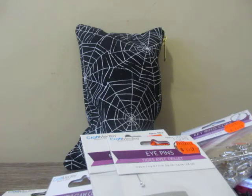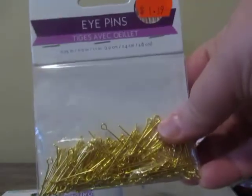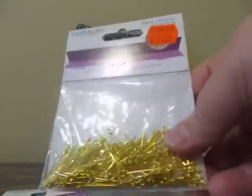My tripod is sitting at my new place right now, so I'll have to dig it out when I make future videos. I also bought these eye pins — shorter ones — by Craft Medley. These were $1.39, with 190 pieces.